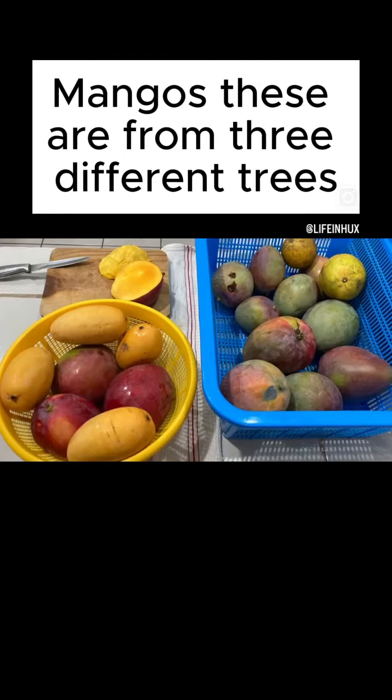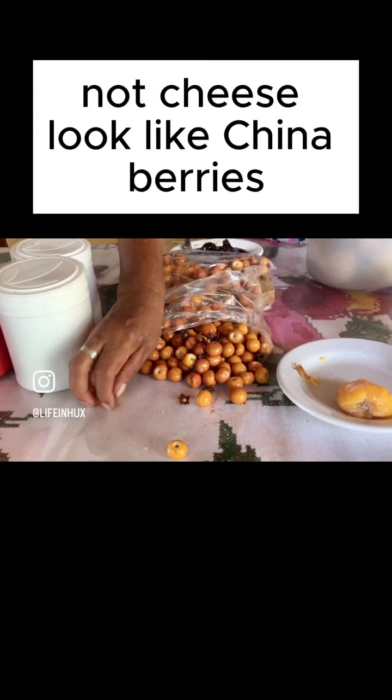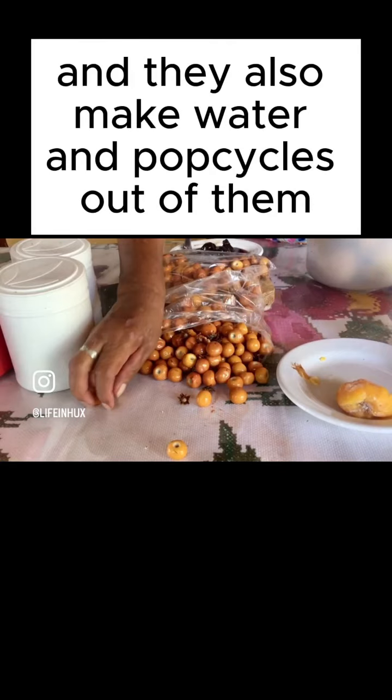Mangoes. These are from three different trees, three different types. Naches look like China berries and they're sticky — they're so sweet. They also make water and popsicles out of them.